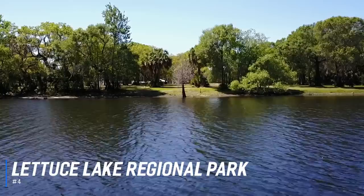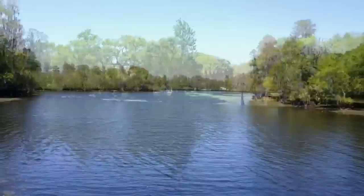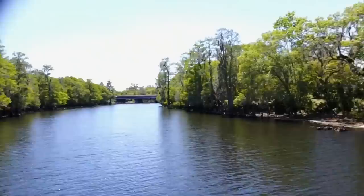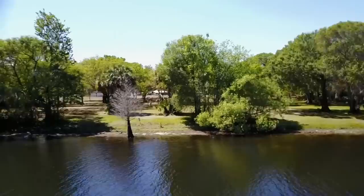At number 4 is the Lettuce Lake Regional Park. Lettuce Lake Regional Park is located along the Hillsborough River, about half an hour north of downtown Tampa. The river at this point is in its natural state, untouched by houses and development, giving visitors a chance to experience natural Florida at its best. The park features 240 acres of wooded picnic areas, a playground, and a paved path for bikes and joggers, complete with a fitness course. A haven for nature lovers and bird watchers, the park features an amazing 3,500-foot boardwalk and observation tower where visitors can view a variety of wildlife.